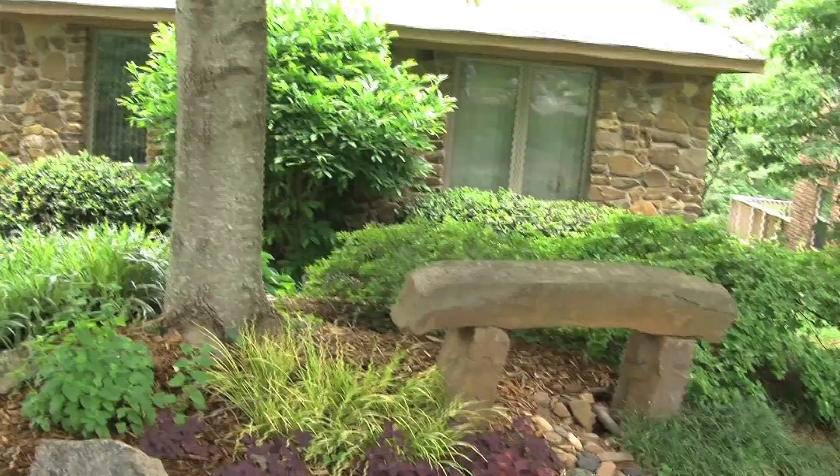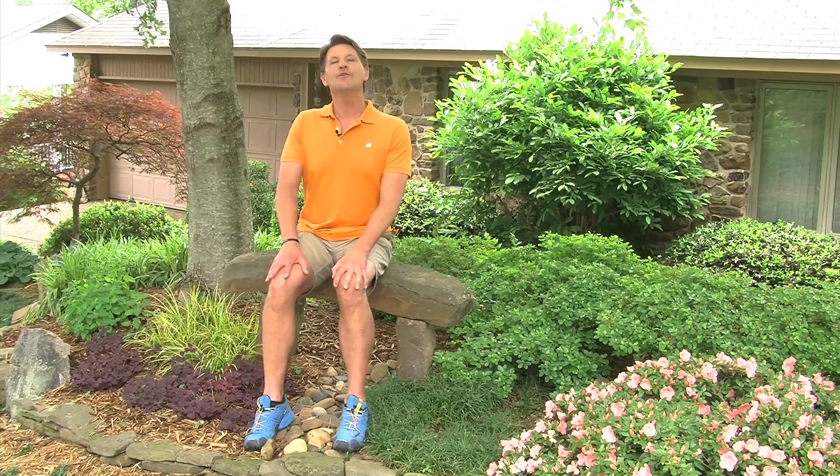When you do this, you do it for yourself, but your neighbors, your family, and your friends will enjoy it as well. So dare to be different. Do something different to your front yard. Start now and you too can have a park-like setting at your own home.